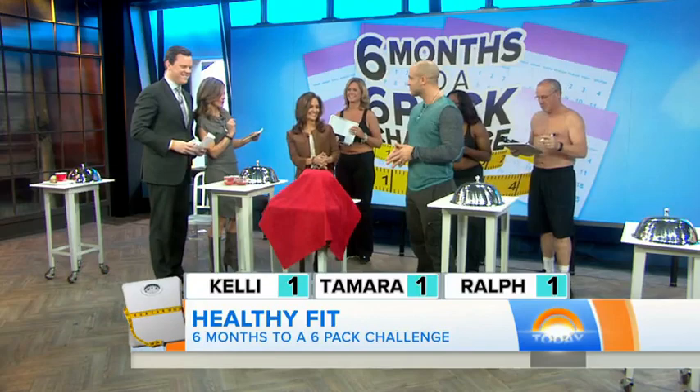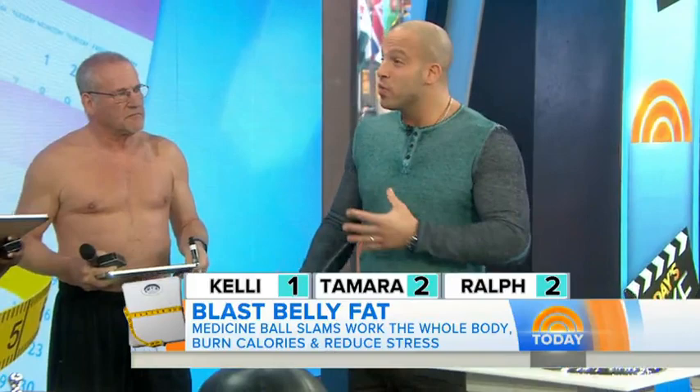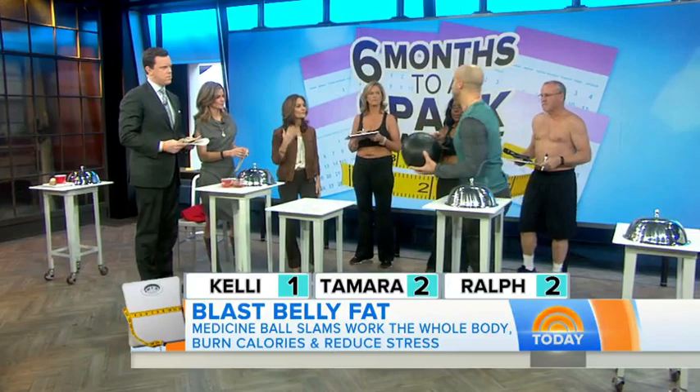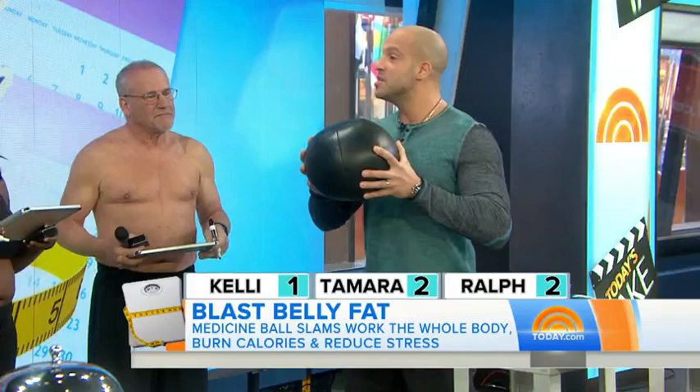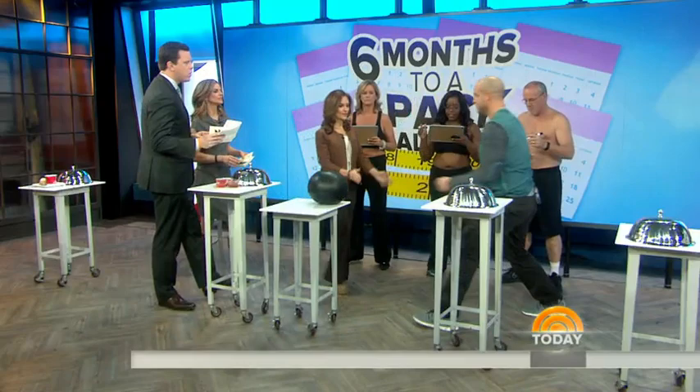Here's another exercise question: what move makes your abs stronger? Is it A, crunches, or B, medicine ball? The medicine ball slam will be your best friend when it comes to developing strong abs. When you do a crunch, it's the equivalent of doing a biceps curl — the range of motion is limited and you're really not working the muscles that much. With the medicine ball slam, you bring the ball high overhead and slam it forcefully down. The most important thing is to get the whole body involved by moving your hips back as you slam it down.